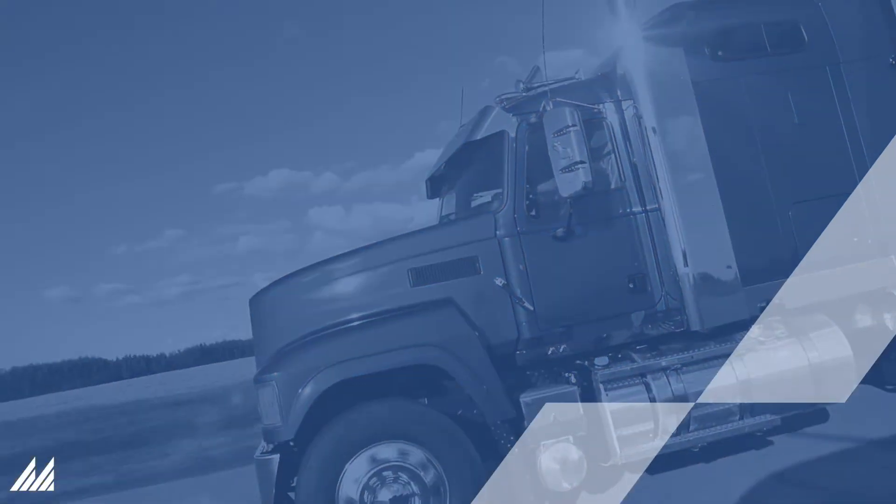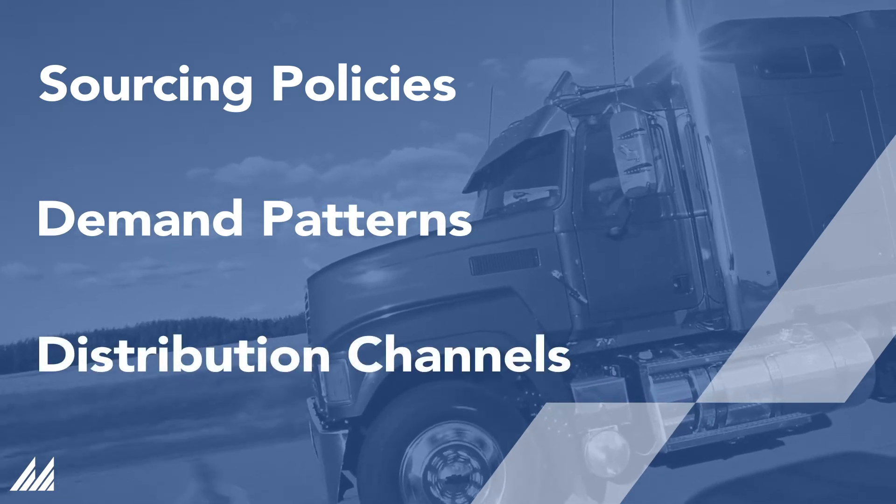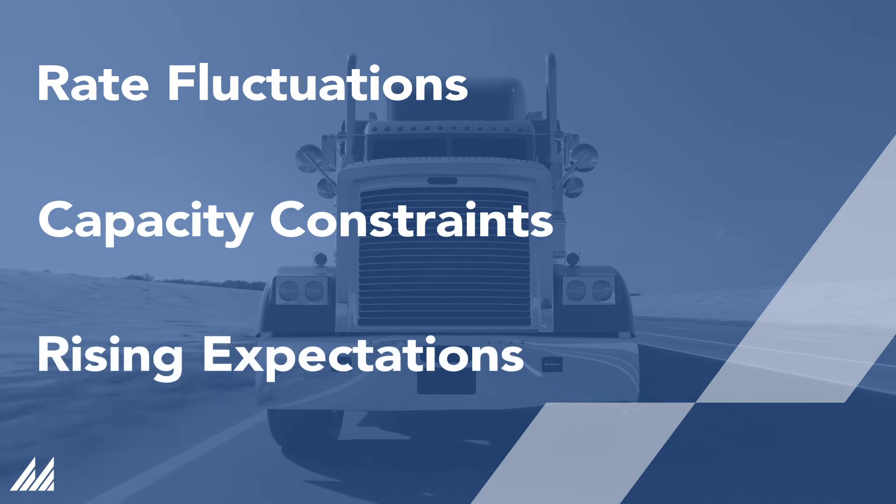The changes we are seeing in the industry — from sourcing policies, demand patterns, and distribution channels, to rate fluctuations, capacity constraints, and rising service level expectations — are creating a tumultuous environment for transportation leaders.